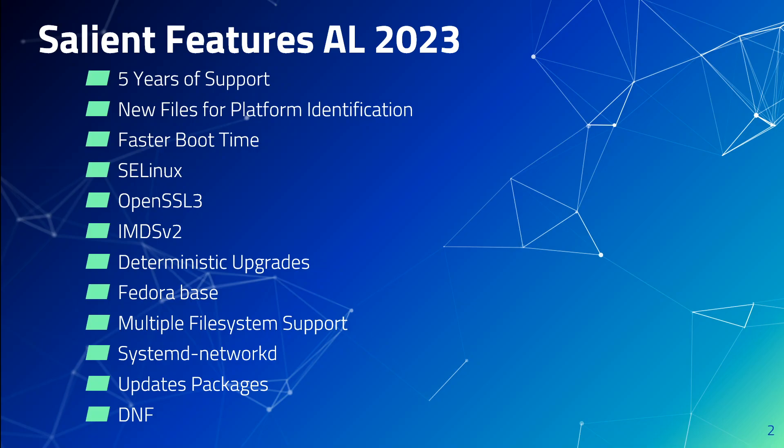Another modernized aspect of this new Linux is that it is solely based on Fedora, but it is not directly compatible with any particular release of Fedora. In contrast, the predecessor Amazon Linux 2 was built on several upstream sources, including Fedora.